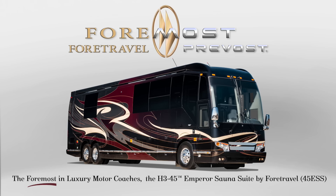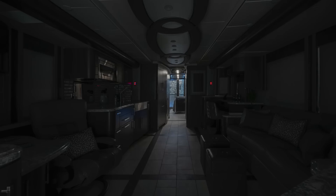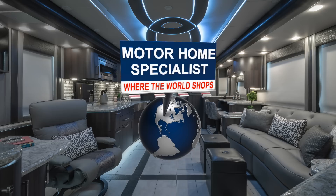the 45-foot Emperor Sauna Suite 45ESS — with its Vesuvius-inspired exterior paint and its powerful yet elegant Pompeii interior décor package — has arrived and is now available at Motorhome Specialist, the foremost selling motorhome dealership in the world.